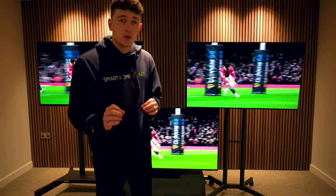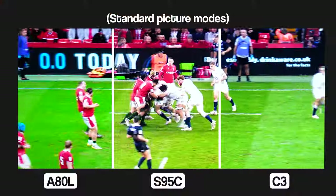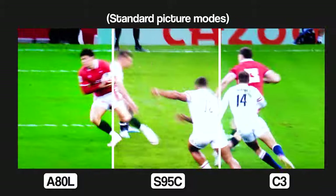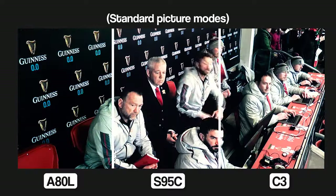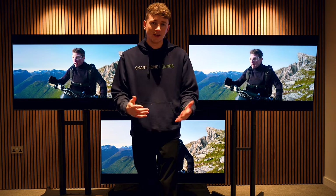Looking at sports content, the colours on the Samsung and LG do offer an image that pops off the screen a little bit more, which might be a more preferable viewing experience for some. On motion processing — also important for sports — all three do a fantastic job, but the A80L in particular is a standout and really offers another level of immersion. Now flipping them into their respective filmmaker modes shows examples of what each brand thinks is closest to the filmmaker's intent.